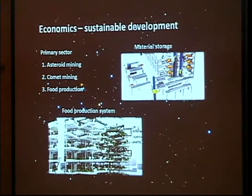The goal of our economics will be sustainable development. Just like on Earth, our economics will be divided into three sectors: primary, secondary and tertiary. The primary sector, also called the production sector, will have the asteroid Dodona as its main source of materials, but we will also mine nearby asteroids and comets. We have also developed an efficient energy and material storage and food production system.